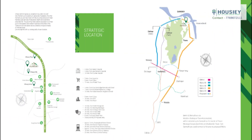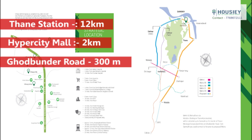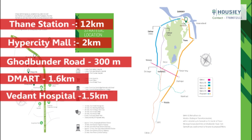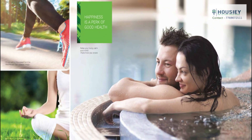Coming to location, Vihang Vermont is located in Bhayandar Pada, Thane West. Thane station is 12 kilometers away, Hypercity Mall is 2 kilometers, Ghodbunder Road is 300 meters, D-Mart is 1.6 kilometers, and Vedant Hospital is 1.5 kilometers. So all these important places are quite close to Vihang Vermont.